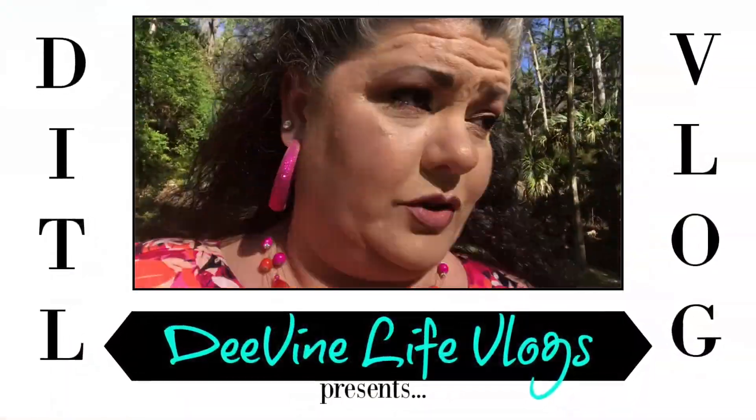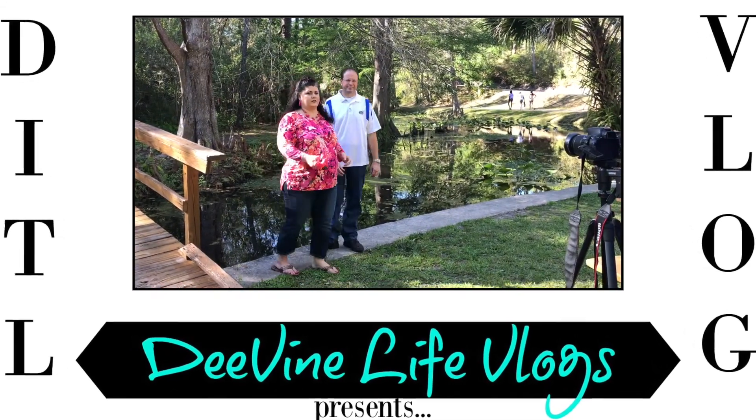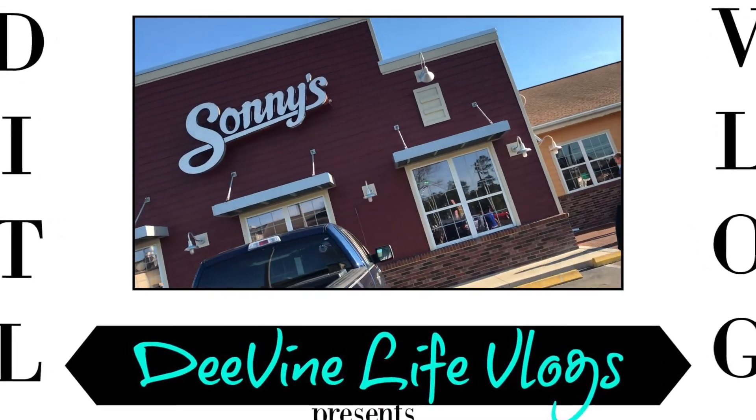Hey you guys, happy Saturday! We are on our way, so come on, we're taking you with us. We are off, on our way to those ravines I was telling you guys about yesterday. If you watched the live over on Divine Design, we got to talking about those ravines and how they were built during World War II by the women whose husbands were off at war. That's where we're going to shoot a little video — a collaboration with Kathy of Spicy Cat Jams.